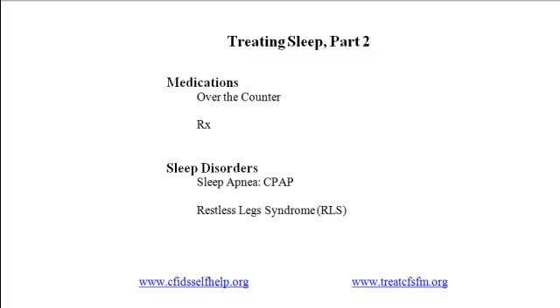In part one we discussed treating sleep by improving sleep habits and the sleep environment. In this video we'll talk about two other ways to improve sleep: by taking medications and by treating sleep disorders.